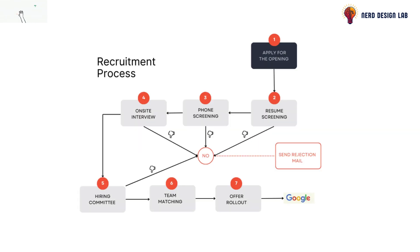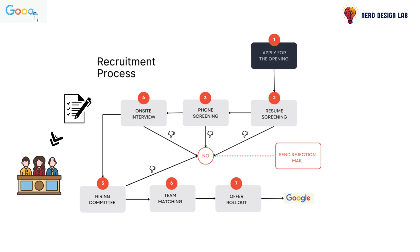After the on-site interviews, your feedback and professional background are meticulously documented. This is then presented to a hiring committee that evaluates if you're the right fit for the role. If they approve your candidature, congratulations — you've cleared a major hurdle.